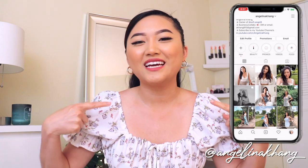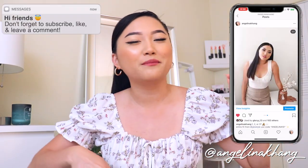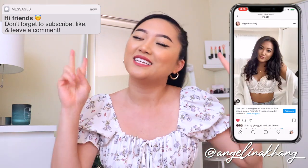Hi everyone, welcome or welcome back to my channel. My name is Angelina in case some of you guys are new here. And if you are new, go ahead and click that subscribe button down below. I upload every Wednesdays, Fridays, and sometimes Sundays.